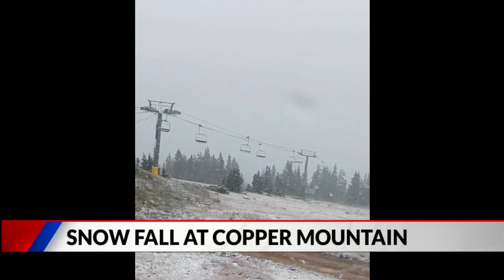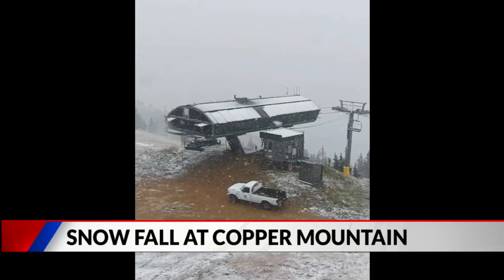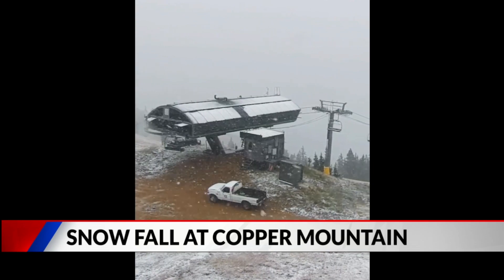This is obviously up at elevation. We're not seeing it down here yet, but it's to come. It's kind of nice to see this. I love this video from Copper — it's great when you get all the excitement on social media. This is kind of the lowest in elevation that we've seen so far this year for snow coming down. A lot of what we've seen so far has been just a dusting at the top of the 13,000 and 14,000-foot peaks.